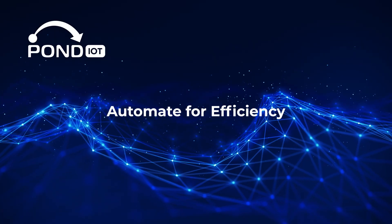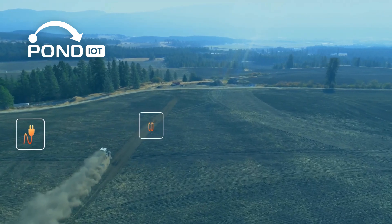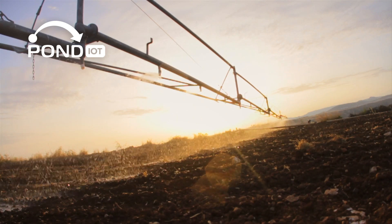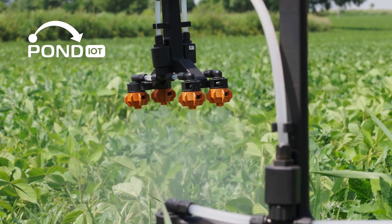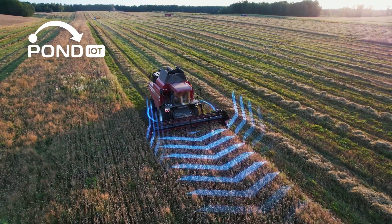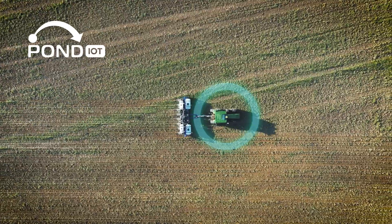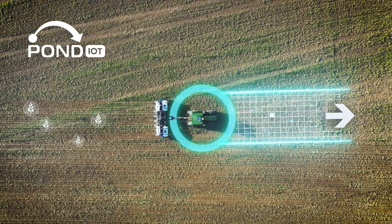Now that your devices are set up and collecting data, it's time to take things to the next level: automation. For example, an automated irrigation system can water your crops only when sensors detect low moisture levels, which saves water and ensures your plants thrive. Robotic equipment can handle planting, weeding, and even harvesting with little human input. Automation reduces labor costs, increases efficiency, and lets you focus on strategic decision-making.